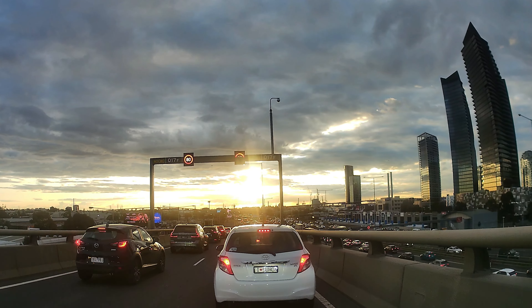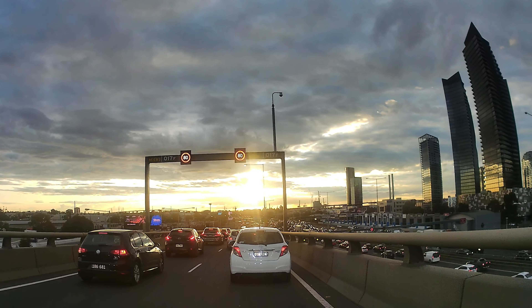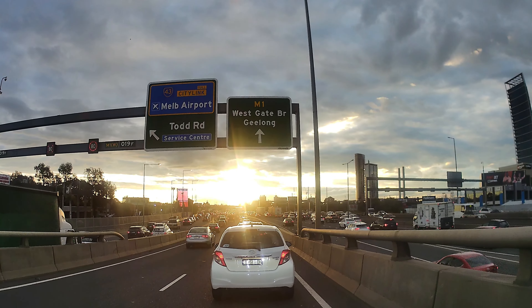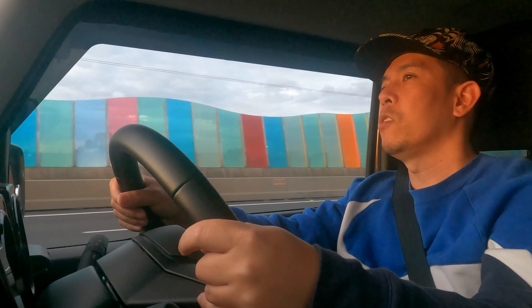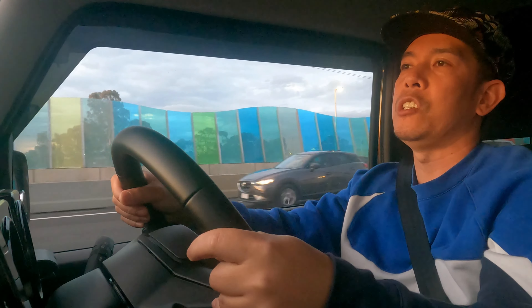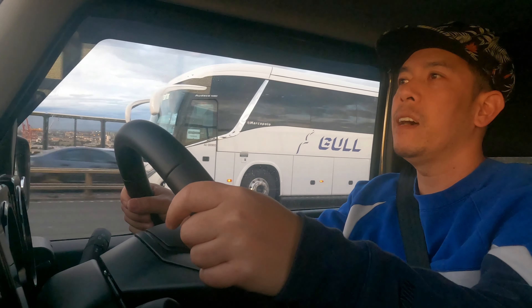Some people prefer Google Maps or Waze, but I am not yet allowed to use a mobile phone while driving. That means I cannot use Google Maps or Waze. The good thing is this car has a built-in GPS. Oh, this flyover is very high.